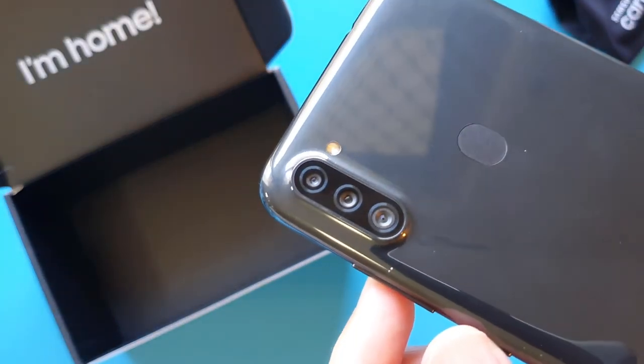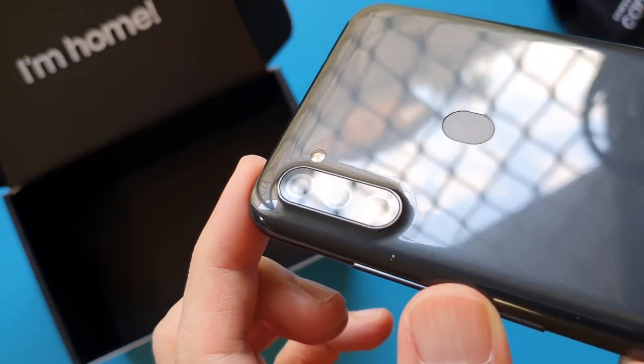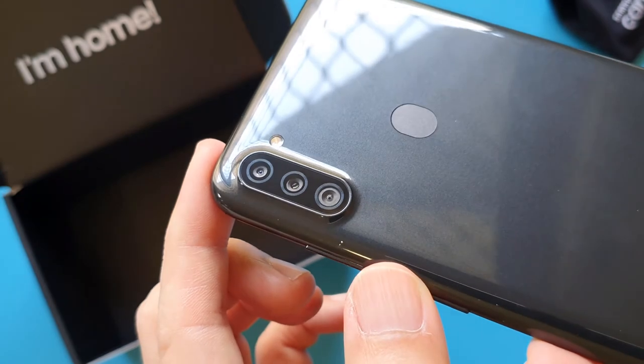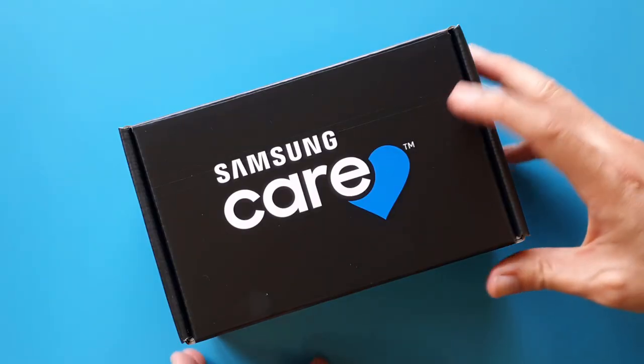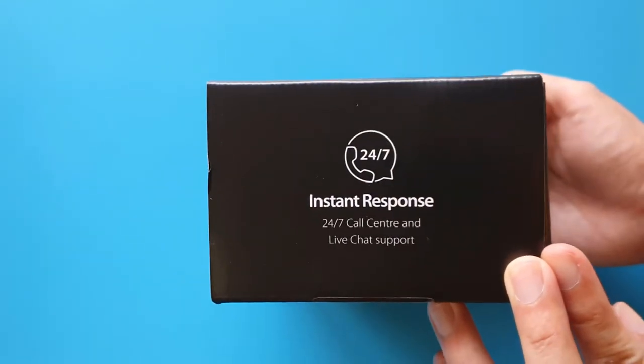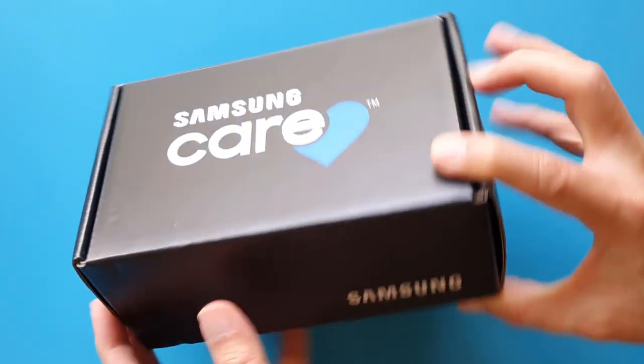Have you sent your phone back for repair before? Share your stories by leaving your comments down below. Tell us the brand of your phone and how good their service is. If you have any questions about my phone repair, feel free to ask me in the comments too.